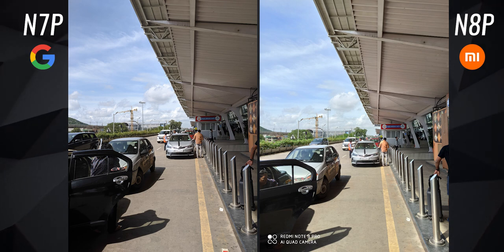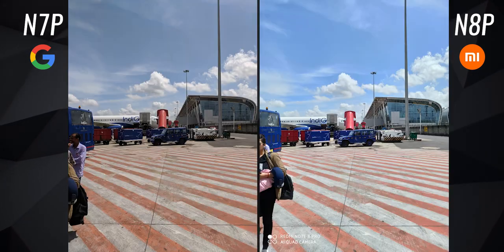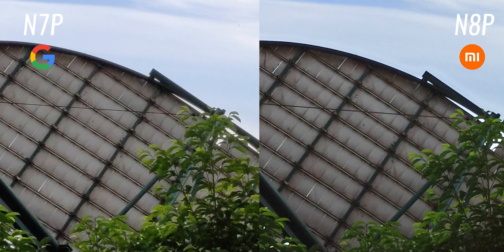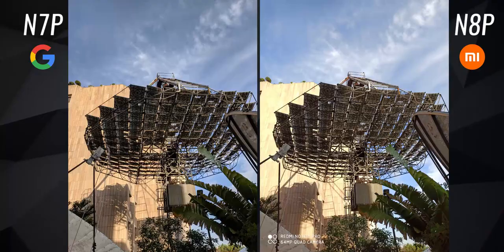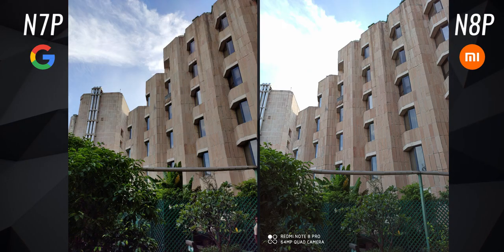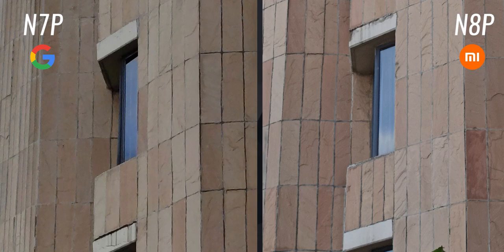What we've been seeing so far are all 16MP and 12MP images respectively. Let's now compare the high-resolution photos — the Note 8 Pro's 64MP images and the Note 7 Pro's 48MP images. It is possible to click 48MP images on the Note 7 Pro's Google camera. Here, the Note 8 Pro captures sharper photos — the text is slightly more clear, though the difference isn't too big.